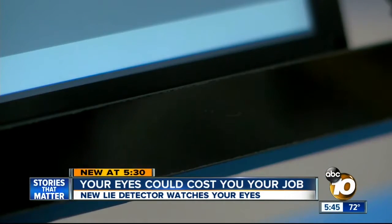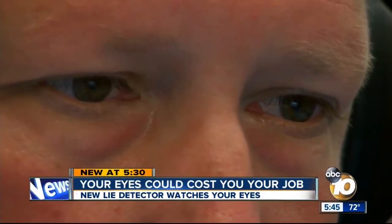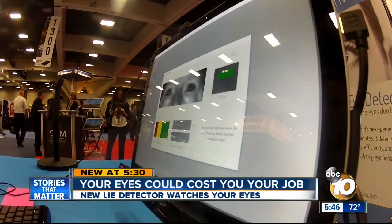It's the infrared eye tracker. That camera watches your eyes to see if you are telling the truth. I'm asked to purposely lie about the number I just wrote down. Look at the middle of the screen. Todd Mickelson of Converis says it can be used to screen job candidates.